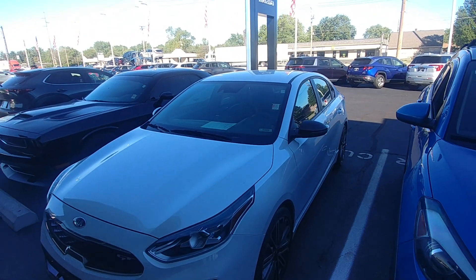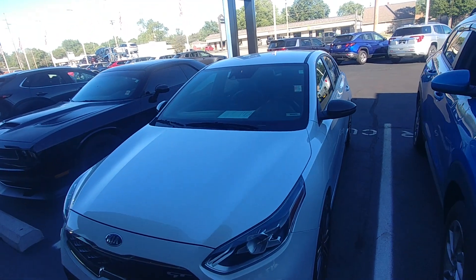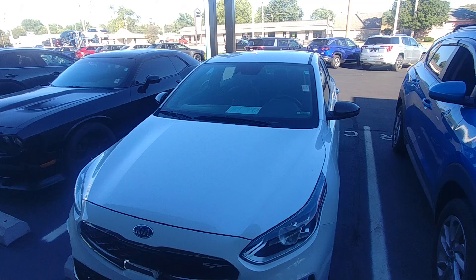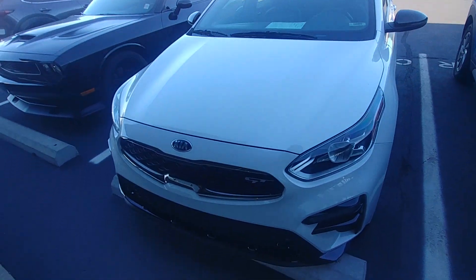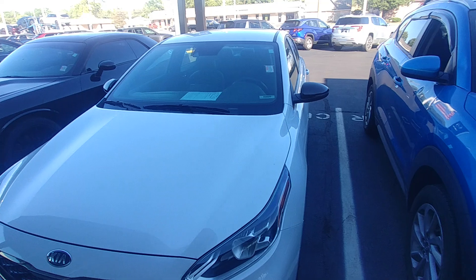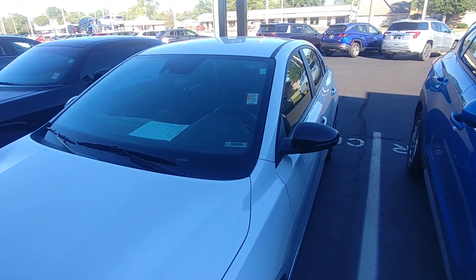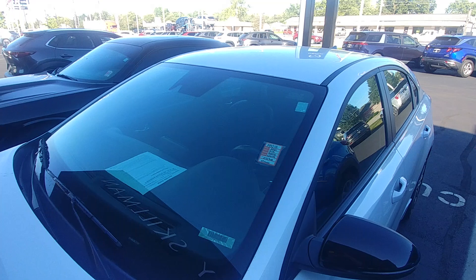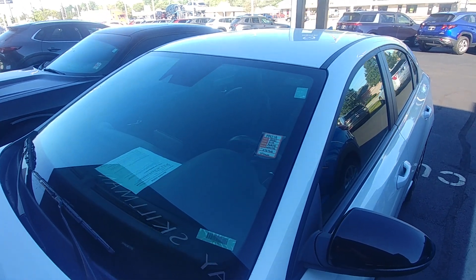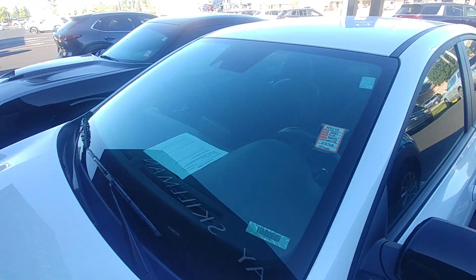Hey everybody, Dragon Rider here, and this is a 2021 Kia Forte, a GT model, and a pretty nice little car. It's a 2021, so as of October here, it's now four years old instead of three, and it's only got like 5,200 miles on it.